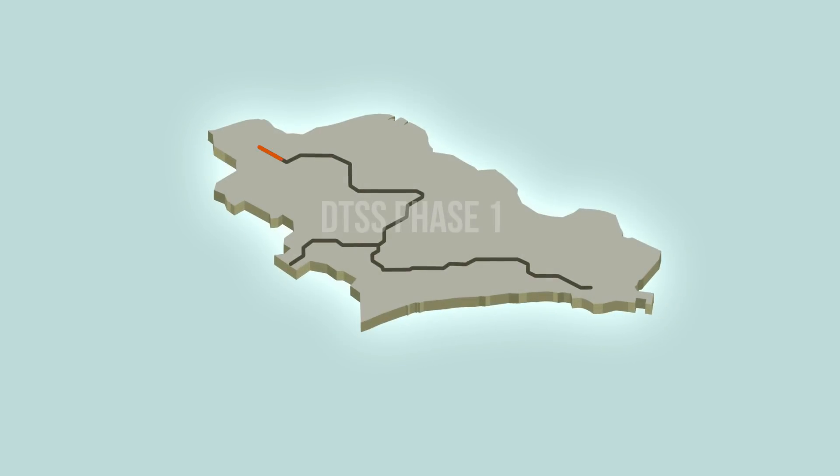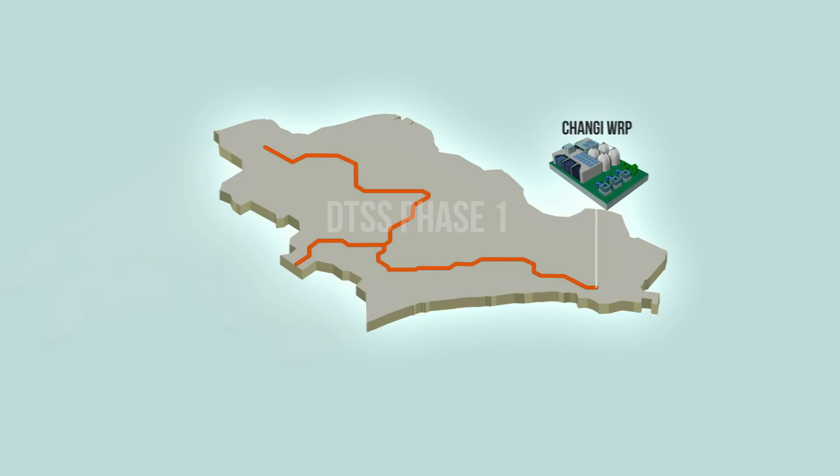DTSS Phase 1 serves the eastern part of Singapore and was completed in 2008. It consists of a conveyance system made up of deep tunnels and linked sewers, the Changi Water Reclamation Plant and its outfall.